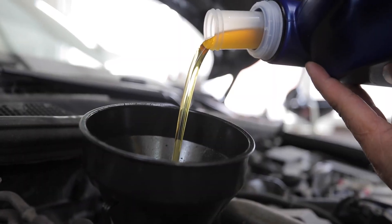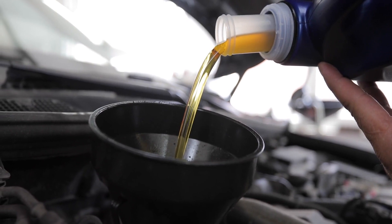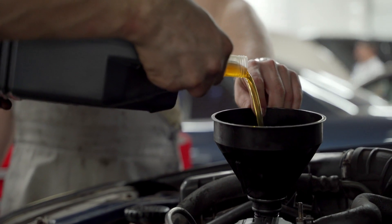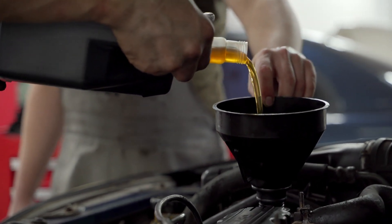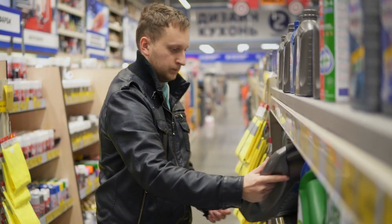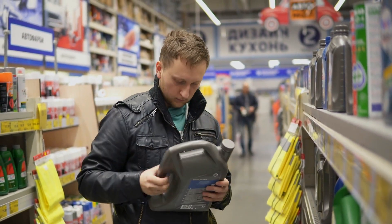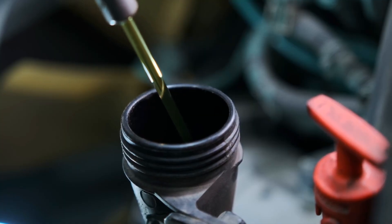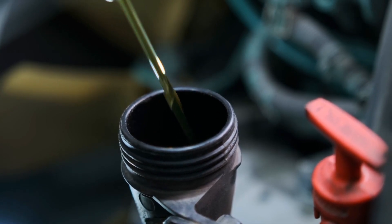Regardless of the viscosity rating, regular oil changes are essential for maintaining engine health and performance. Over time, motor oil breaks down and becomes contaminated with dirt, metal particles, and other debris. This can reduce the oil's effectiveness and lead to increased engine wear and reduced efficiency. Following the manufacturer's recommended oil change intervals, based on your driving conditions and oil type, ensures that your engine remains properly lubricated and protected. Regular oil changes also give you an opportunity to check for other potential issues, such as leaks or low oil levels, that could affect your engine's performance.